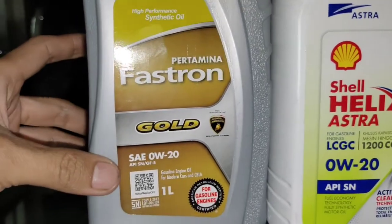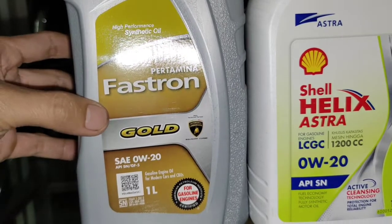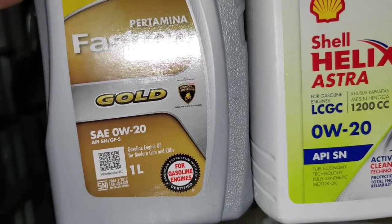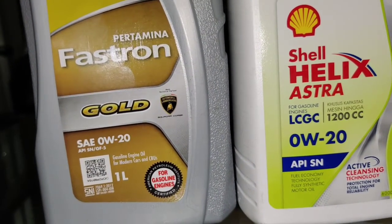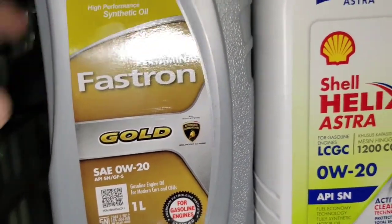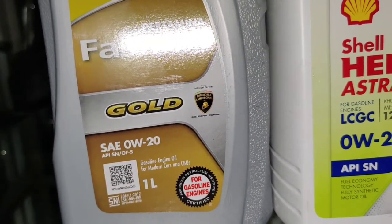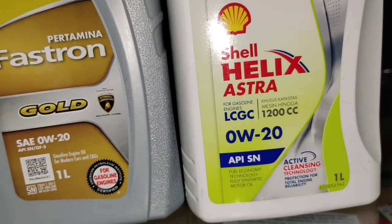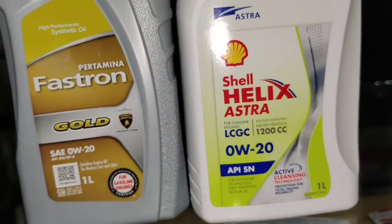Yang pertama adalah Fastron Gold dari Pertamina, yang 0W20. Ini sudah memiliki APISN serta GF5, jadi untuk mobil bensin ya. Dengan spesifikasi 0W20 ini membuat tarikan lebih enteng, dan titik atasnya juga lumayan dingin untuk iklim Indonesia — apalagi cocok banget untuk dibawa ke daerah dingin atau di pegunungan.